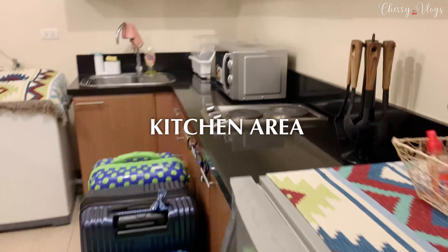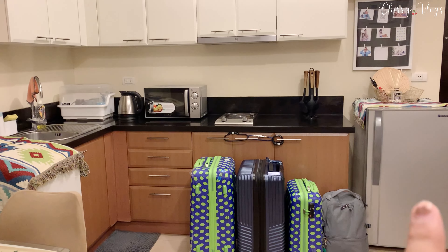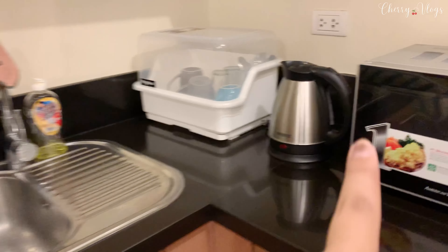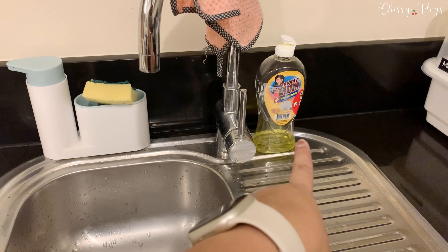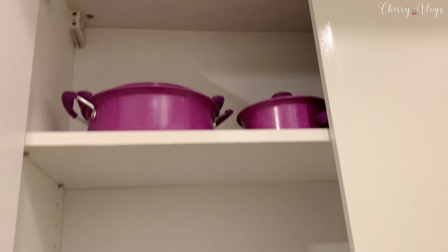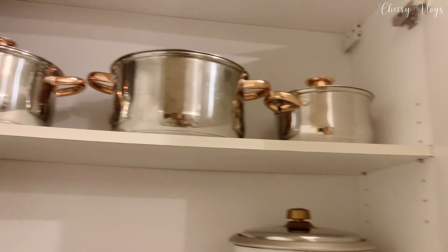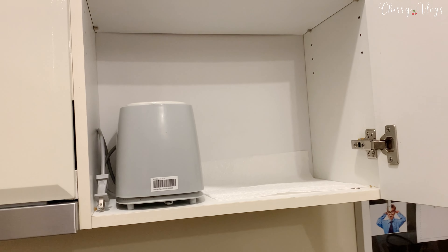Now let's check the kitchen. A great thing about this condo is it has a kitchen. There's a small fridge, very useful. There's an induction cooker, a microwave, and a kettle which we used every day for coffee. There's a good sink, dishwashing liquid and sponge were provided, along with a rack for washed cutleries and plates. Pans, cups, and mugs were also provided, and there's a rice cooker — we've been cooking every day.